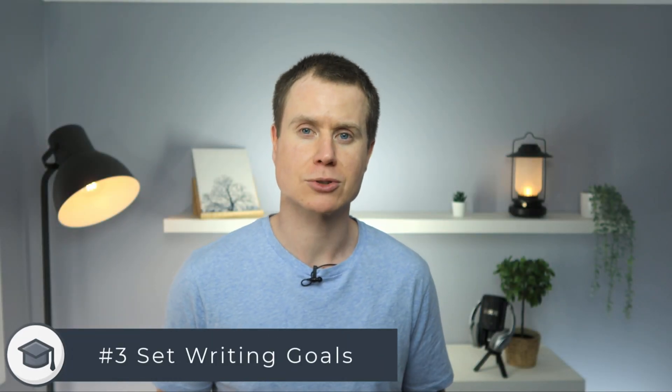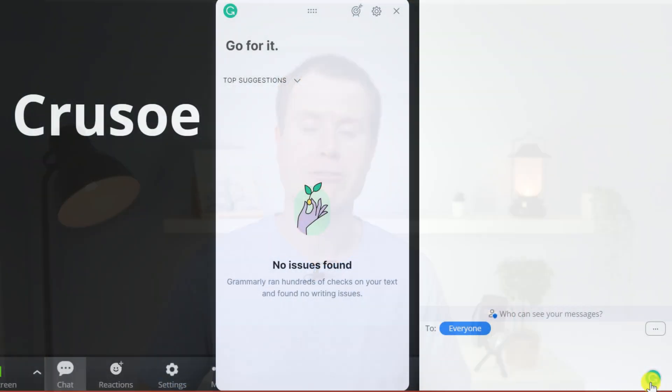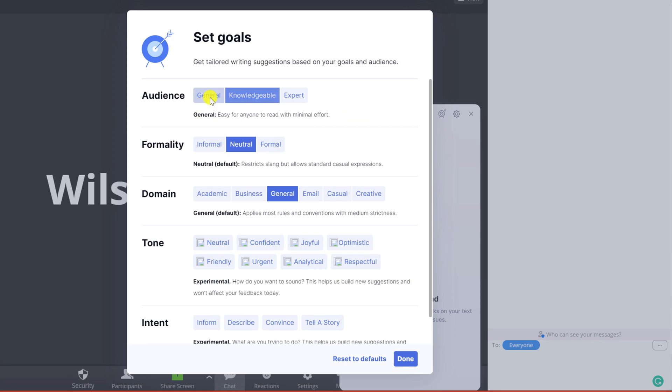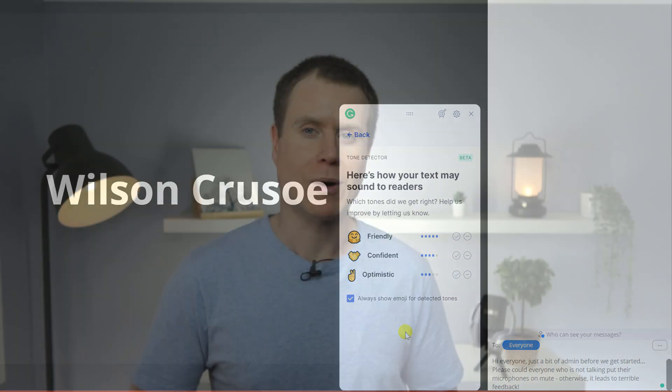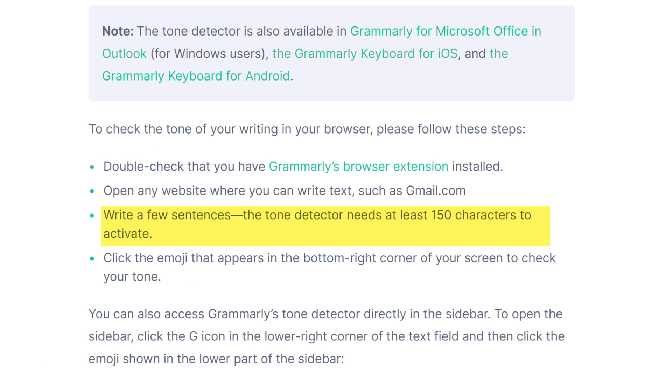If you use Grammarly for work, it's worth taking an extra second or two to set writing goals. So whatever the situation, you can assess the tone of your writing before hitting send. By using Grammarly's writing goals, you can ensure that the tone of your all-staff emails or even a broadcast message in Zoom always comes across appropriately without ever sounding abrupt or angry. One thing to note with tone detection is that it requires at least 150 characters for Grammarly to make an assessment.